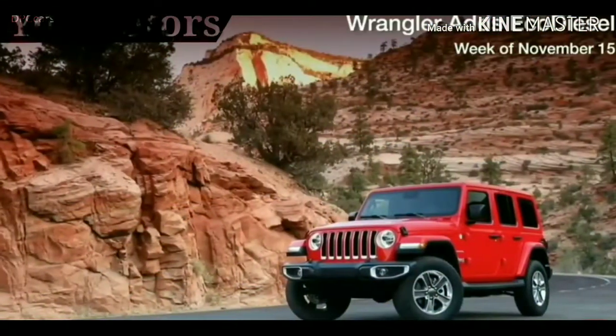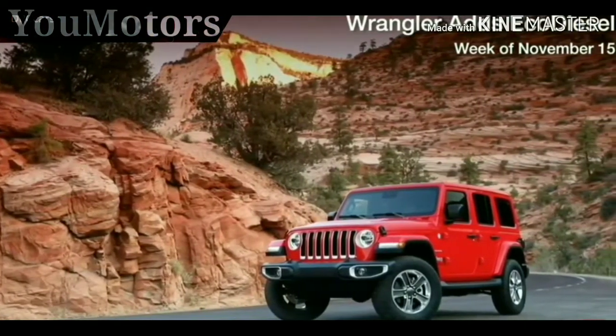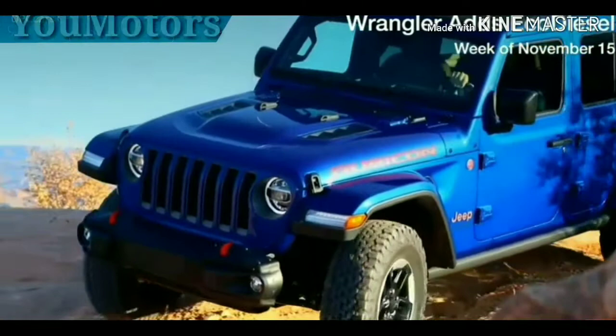For the first time in North America, Jeep Wrangler buyers now have the option of diesel engine technology to improve driving performance on and off-road.